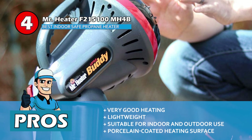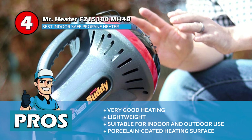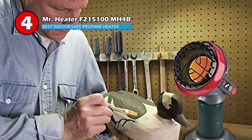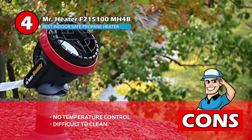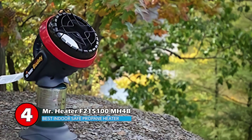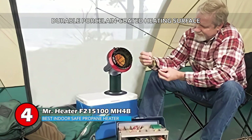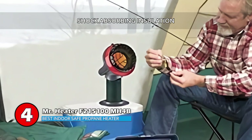Its pros are: it has very good heating for a small heater, it is lightweight making it easily portable, and it's suitable for use both indoors and outside. The heating surface is coated in porcelain to spread the heat and distribute it evenly. However, there is no temperature control — it is either on or off — and it is difficult to clean, which according to the company is a common complaint. Bottom line: it has two heat settings and four position control for better warmth, a durable porcelain-coated heating surface which conducts heat over a wider area, and shock-absorbing insulation which ensures easy replacement and durability.